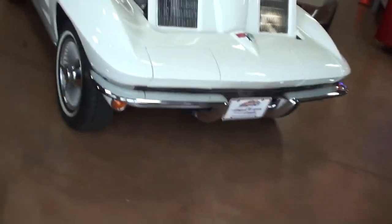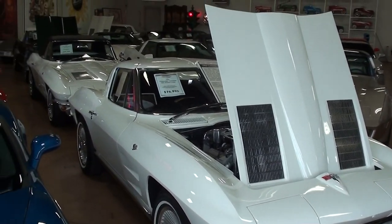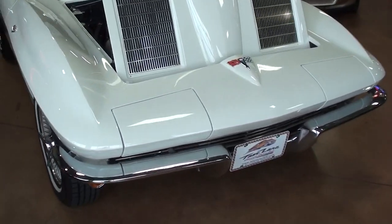Hey guys, coming to you from Fast Lane Classic Cars here in St. Charles, Missouri. I thought you might like a look at this 1963 split window Corvette, and it is looking really sharp.